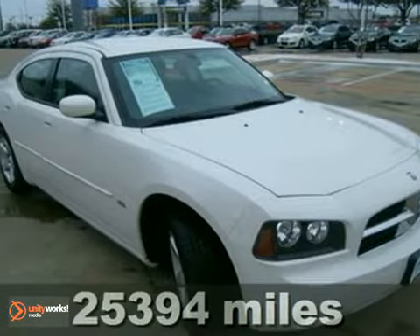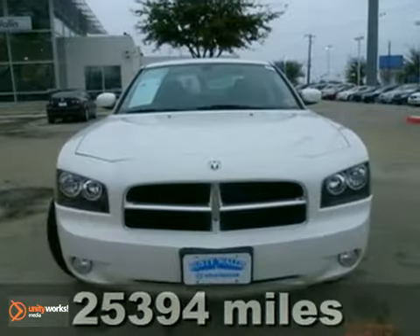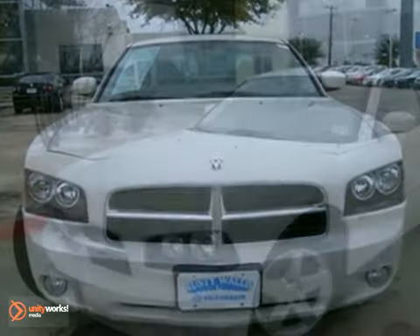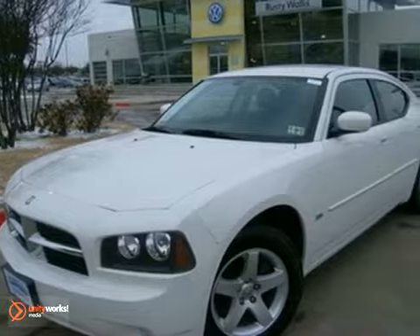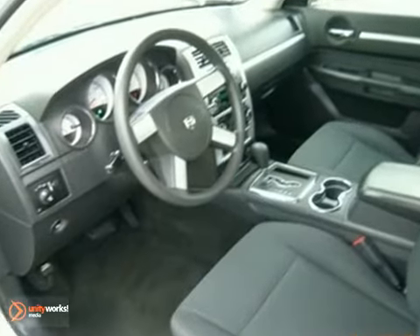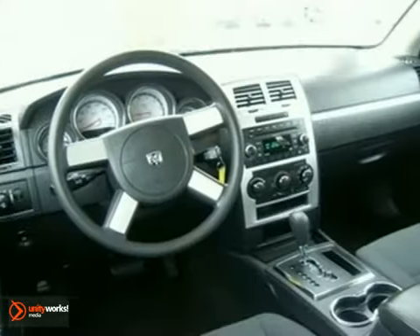Here's a 2010 Dodge Charger. Power steering, child safety locks, a tire pressure monitor, alloy wheels, variable intermittent wipers, and a four-wheel independent suspension are all standard in the hard-charging yet silky smooth Charger.